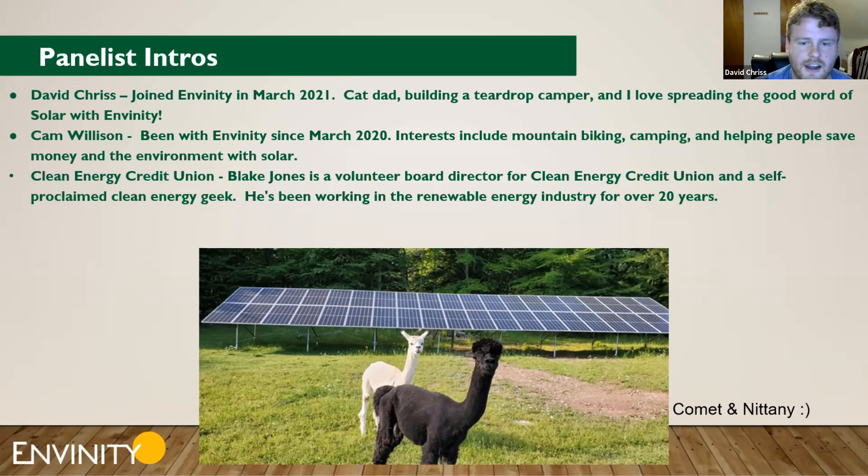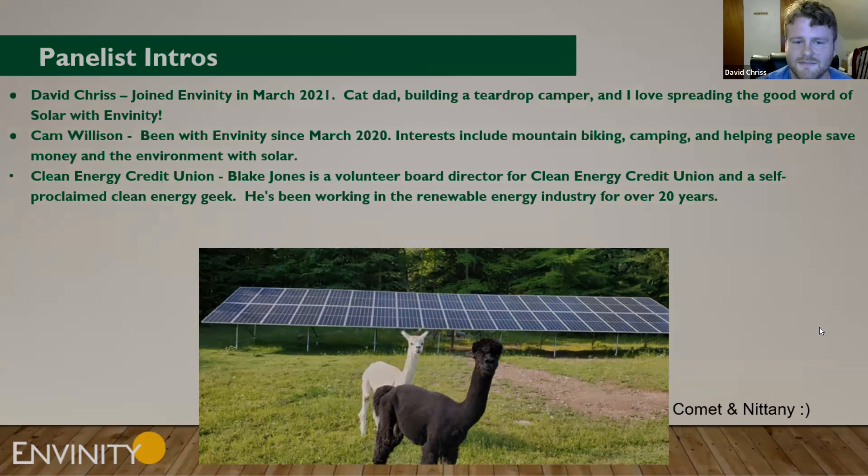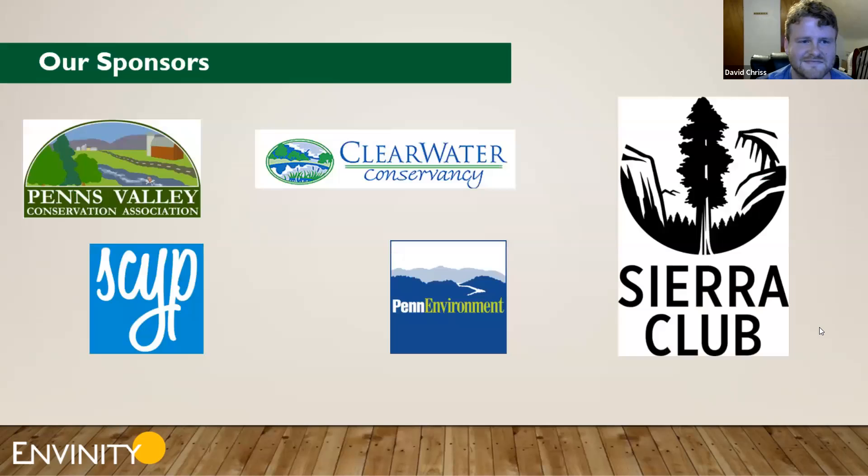Sadly not joining us as panelists, but we'd always like to introduce our newest solar clients: Common and Nittany the alpacas, cheesing in front of their new array. Maybe next event they'll join us as panelists. I'd also like to thank our sponsors: the Penns Valley Conservation Association, State College Inquipressionals, the Clearwater Conservancy, Penn Environment, and the Sierra Club.